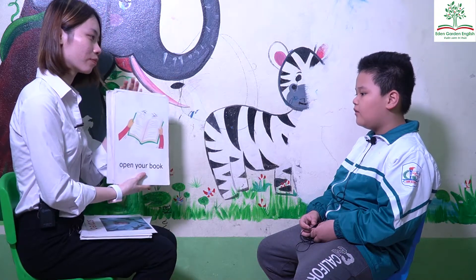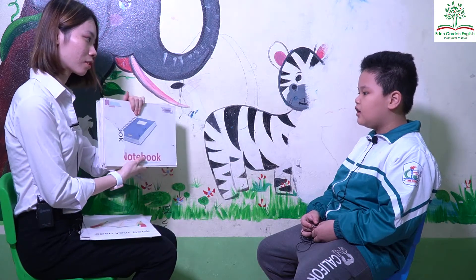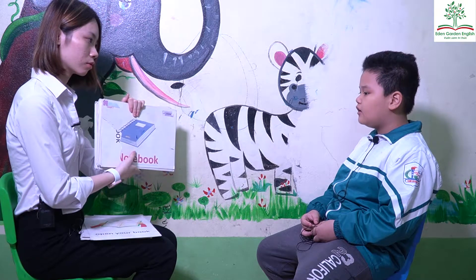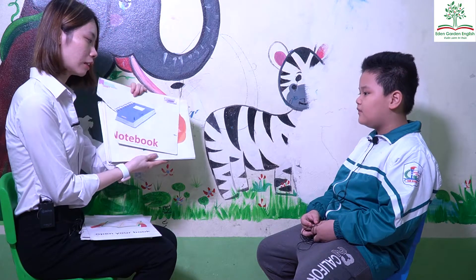What's this? Open the book. Good. Open your book. What's this? Notebook. This is my notebook. Look. What color is the notebook? Purple. It's purple.